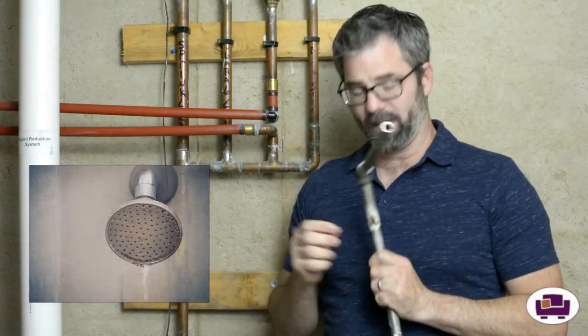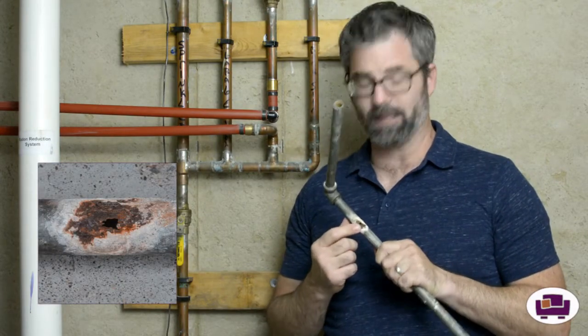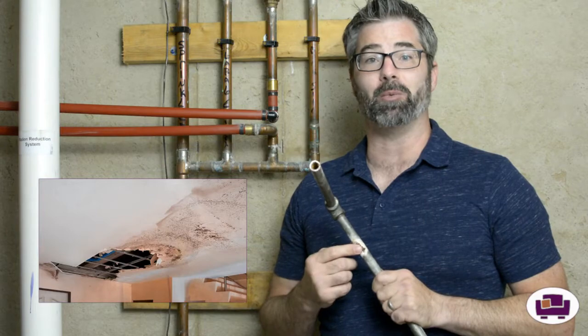The other big thing is leaks. A lot of times with galvanized pipes, the corrosion from the inside out causes pinhole leaks, which can cause major destruction to your house. Having water pooling up behind walls not only destroys the walls but can cause mold and mildew growth if it just sits there for a long time.